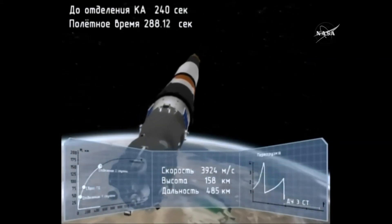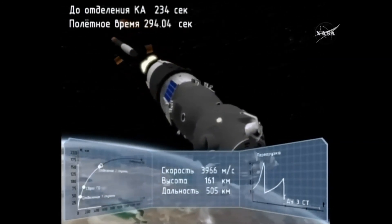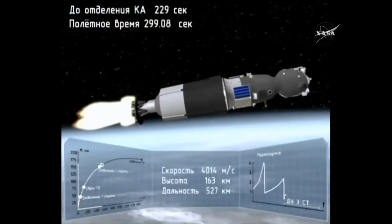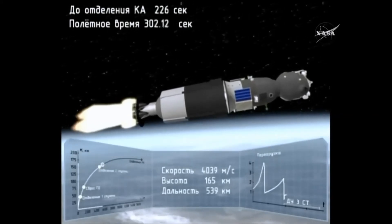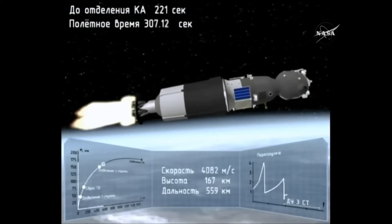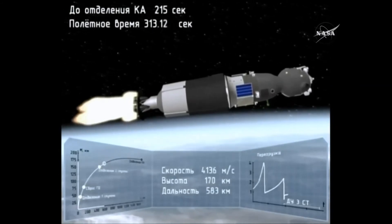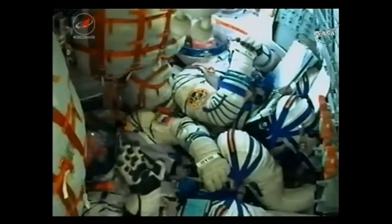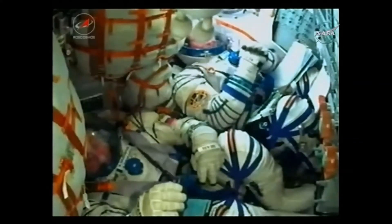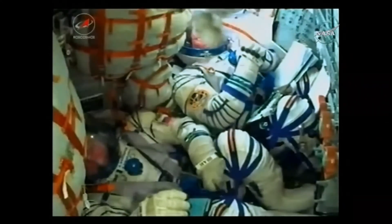Standing by for hot staging and the separation of the second stage. The visiting vehicle officer confirming the second stage has separated, confirmed the booster separating at an altitude of about 105 miles. It's now being propelled by the single engine of the third stage providing 67,000 pounds of thrust, and it's going to burn for another four minutes and two seconds — putting them into their preliminary orbit. Getting great views inside the cabin, seeing Scott Tingle and Anton Shkaplerov, everything going great so far.